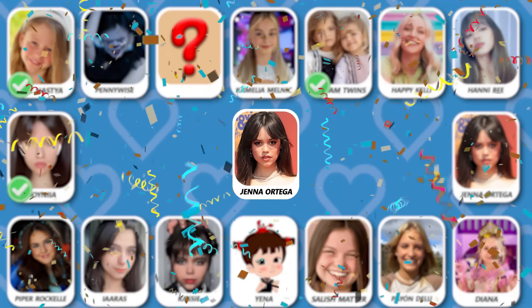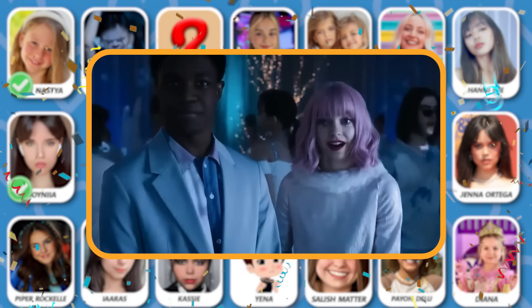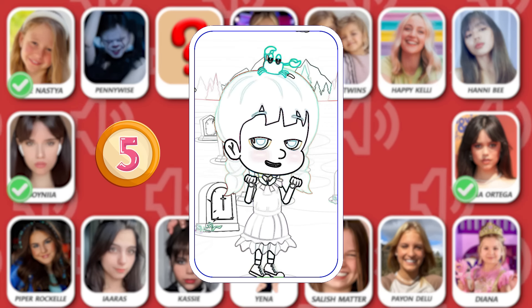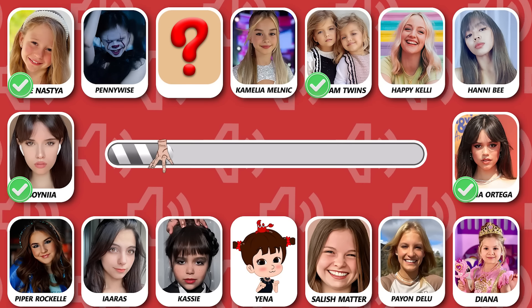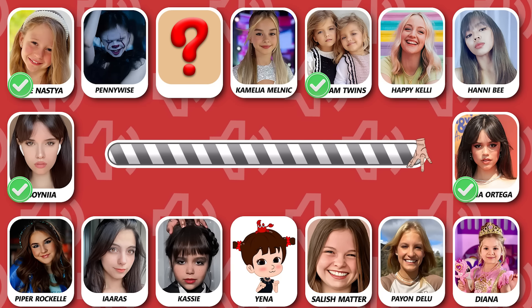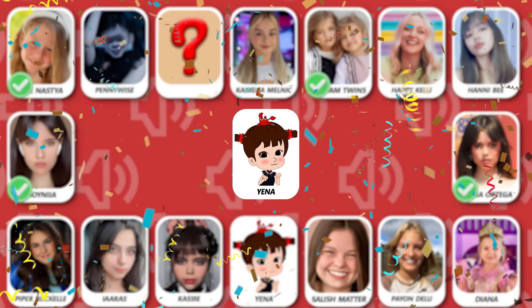Yes, this is Jenna Ortega! Number 5! Who is dancing? That is cute girl Jenna — did you guess this dancer?